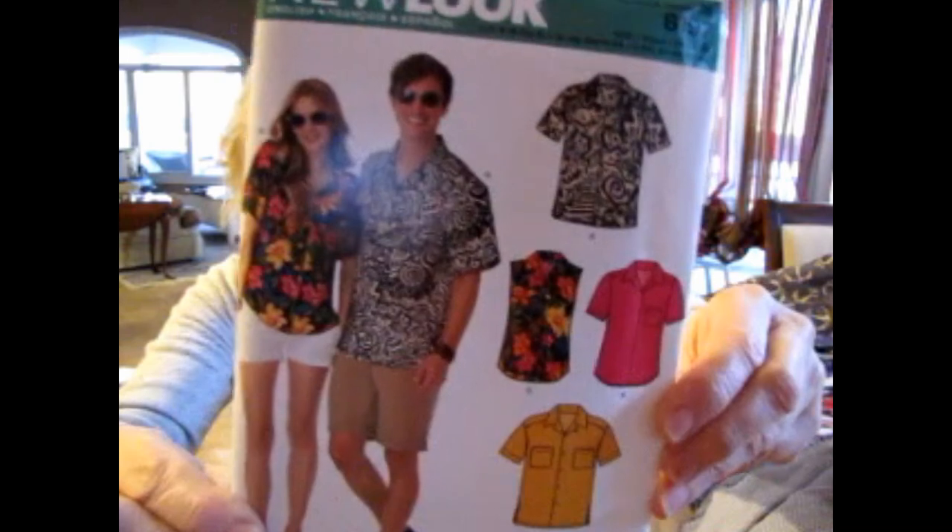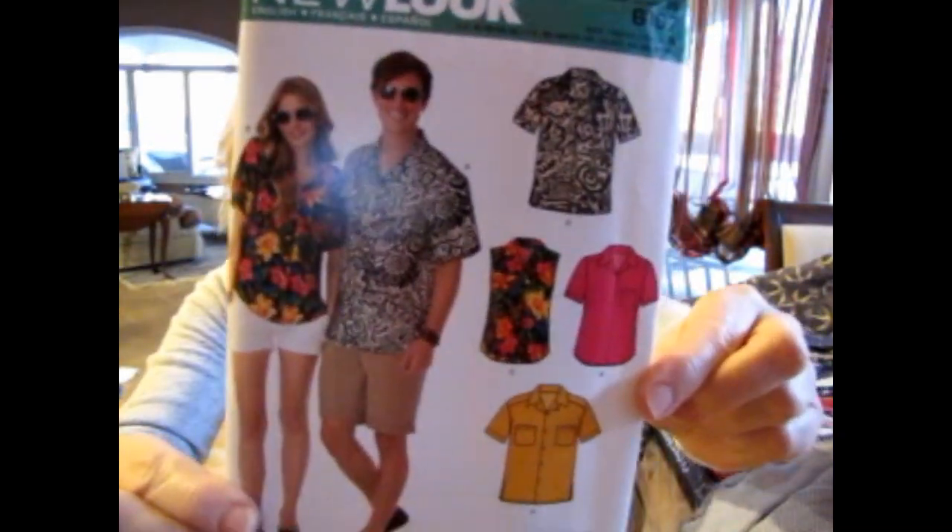New Look 6197 is another shirt pattern — I guess it's unisex, as they show both a woman and a man on the cover. It has different sleeve variations and a pleat in the back. I think Griffin is on the cusp of needing a men's size. I used the Patterns for Pirates pattern previously, and increased the length by an inch and shortened the cuff by about three-quarters of an inch. He can probably go up to an extra small — a chest of 30 to 32 — very soon.